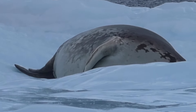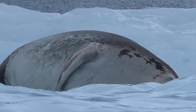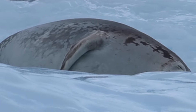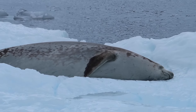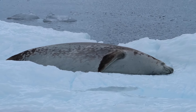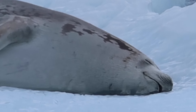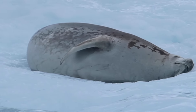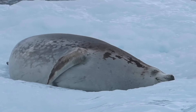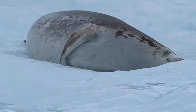Out on the water, we came across a seal — we kept guessing what kind it was, asking 'is it a Ross seal?' It was very happy and stretching, about to go back to sleep. It felt really nice to get so close.